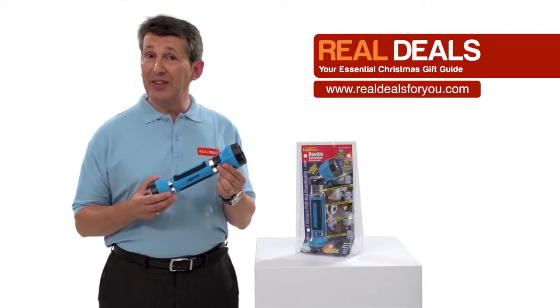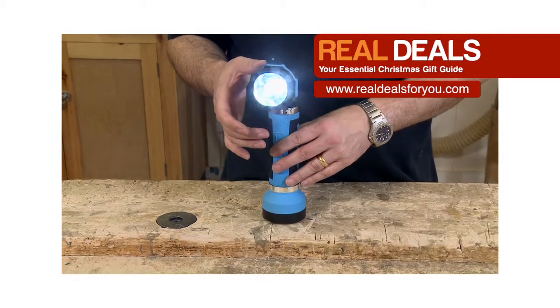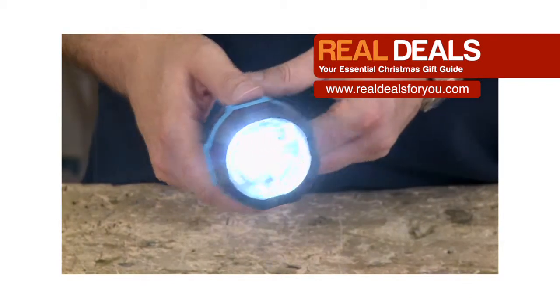The new Lighthouse double extender torch is ideal for the tradesman, DIYer, home and leisure.